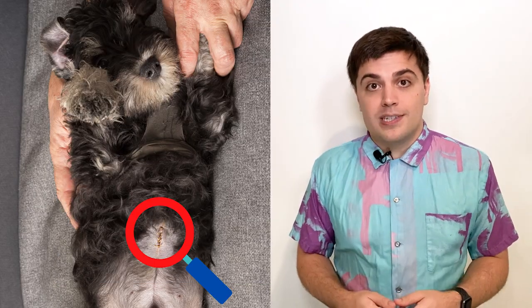Once the puppy is born the umbilical cord is cut — usually the mother dog bites it. You can see on the stomach of many newborn puppies the part of the umbilical cord that dries out and eventually falls away. In that spot there will be a scar that is the dog's belly button.